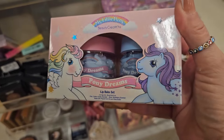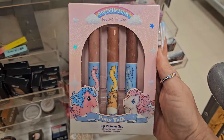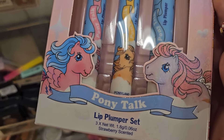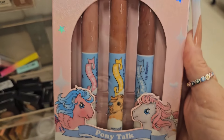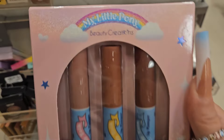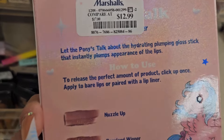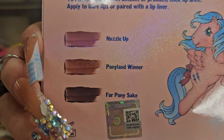I love My Little Pony! They also have this lip plumping set called Pony Talk — that's what it's called — also from Beauty Creations. They have this one for $12.99, and those are the shades.